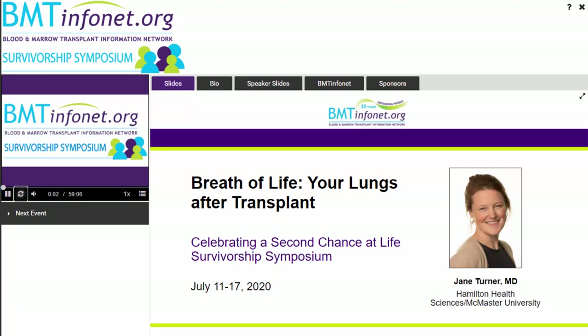Welcome to the workshop, Breath of Life: Your Lungs After Transplant. My name is Sue Stewart and I'll be your moderator today. It's my pleasure to introduce today's speaker, Dr. Jane Turner.